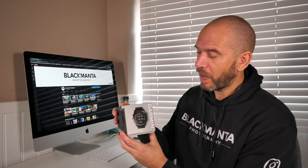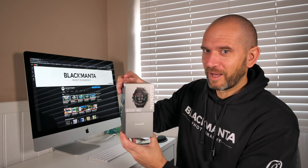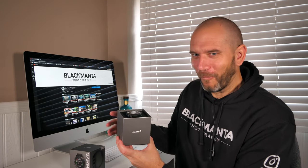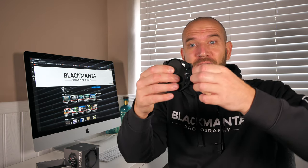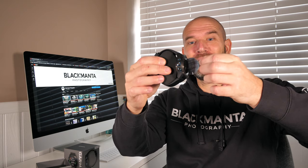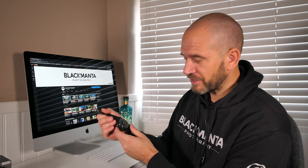Let me get this baby open. Straight away you're hit with that new smell — like getting into a new car. I haven't even taken the protective film off the dive computer yet. It's going to be so satisfying to peel that off. Wow, that looks so smart.